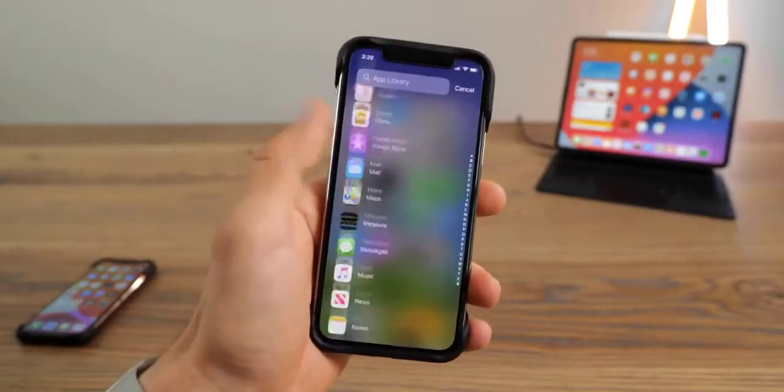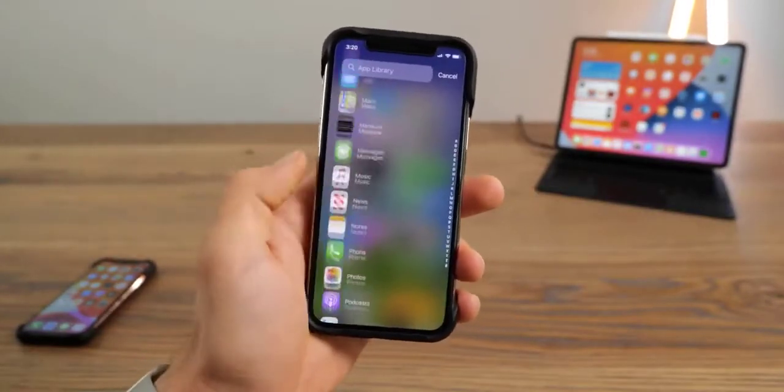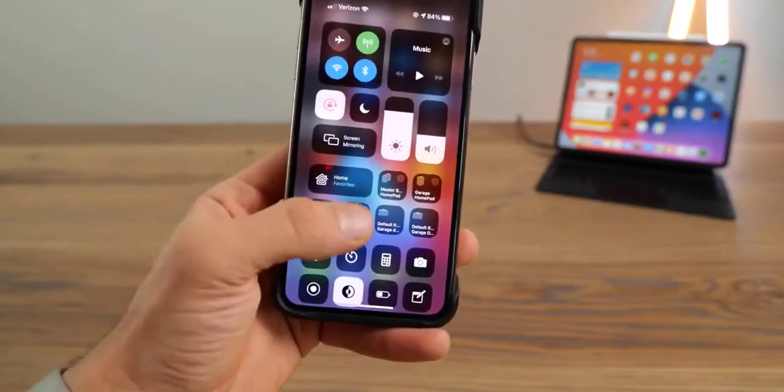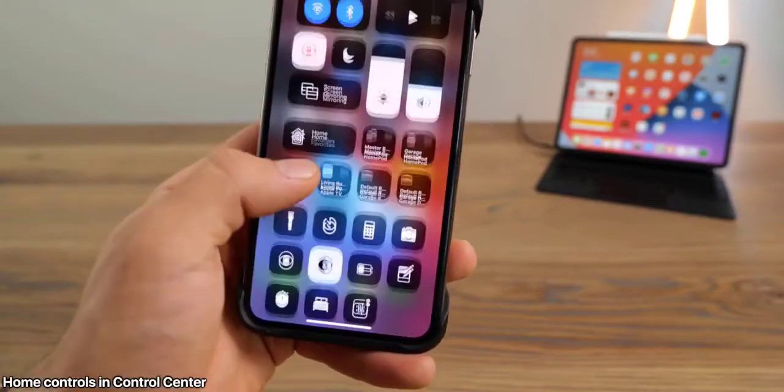Next up, if you hold the home screen you can quickly scroll to the very end, and the last page will always be the App Library, and you can scroll and actually see all your apps in a list.